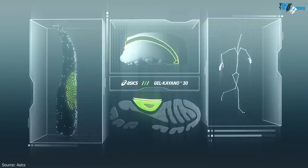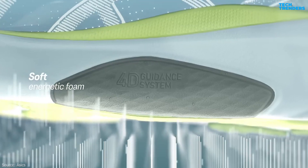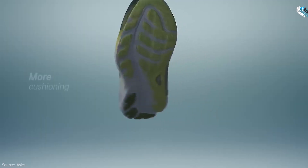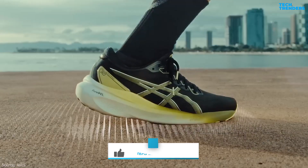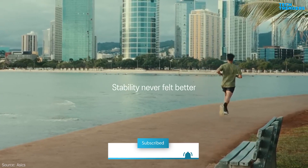This running shoe takes stability and comfort to the next level, featuring a 4D guidance system for enhanced support and Purigel technology for softer landings. This emphasis on support and cushioning makes the Gel Kayano 30 model a great choice for overpronators with flat feet.